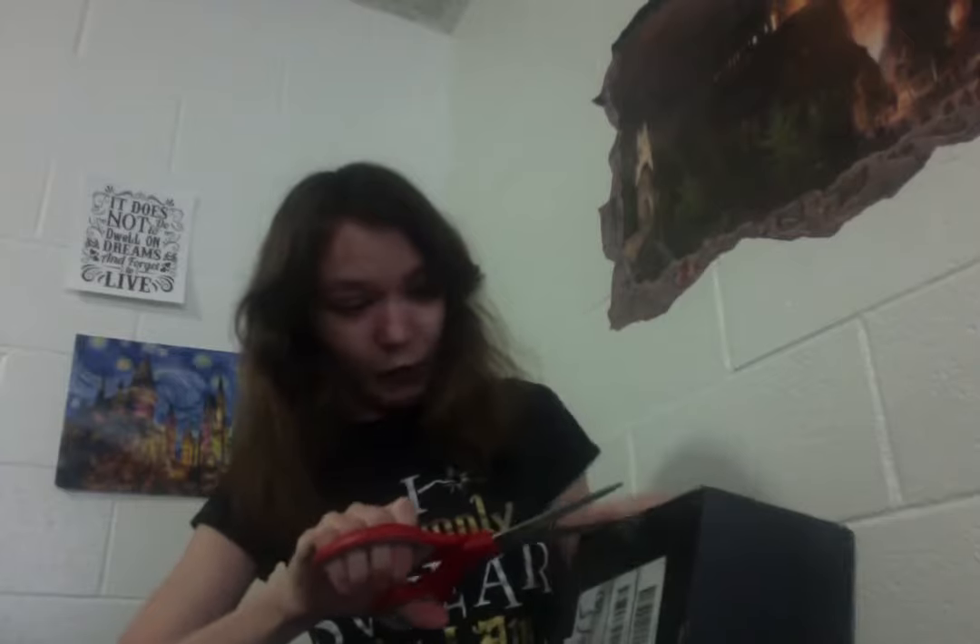This is some really heavy wizarding tape. They really packed their package well in the wizarding world.